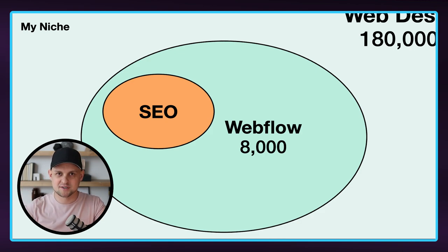But more Webflow designers came along and started offering Webflow services, and so it started to get a bit more competitive. So I thought, okay, I also offer SEO — so maybe I become the Webflow and SEO guy. And this really, really helped.